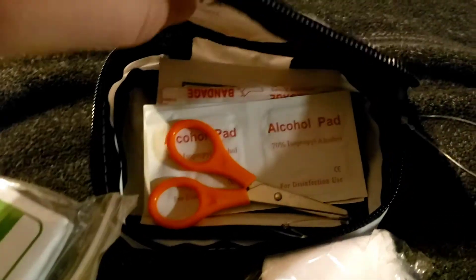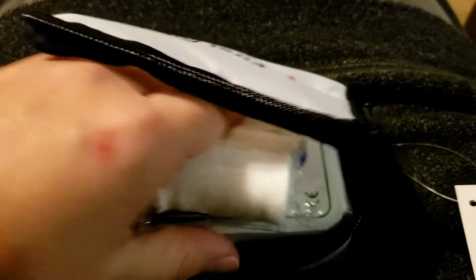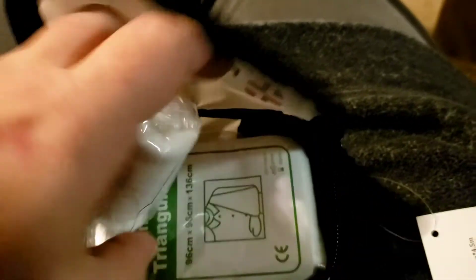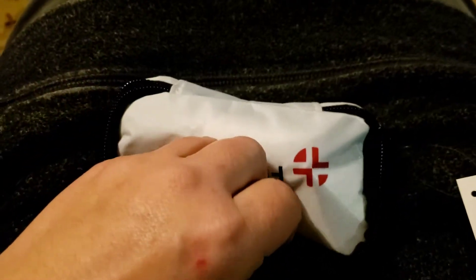Am I going to carry it? I'm definitely going to tweak it. There are some things I just don't need to be carrying in here, and some things I definitely want to add to it. For the price, I think it's a pretty good start.